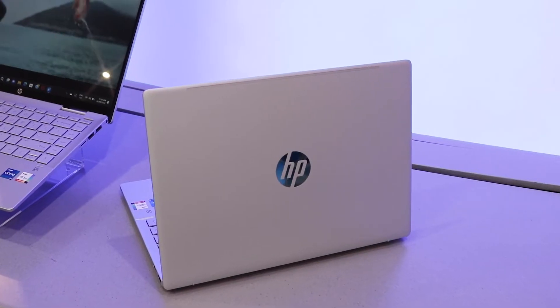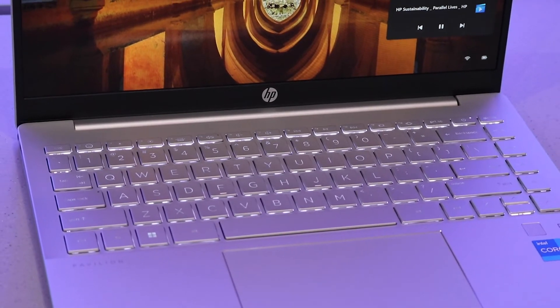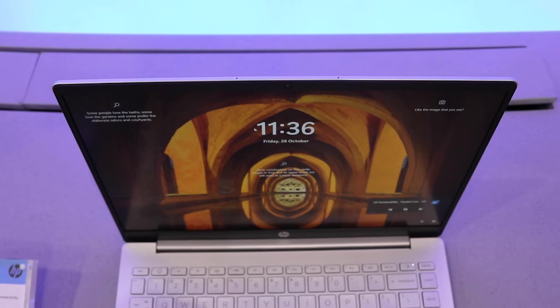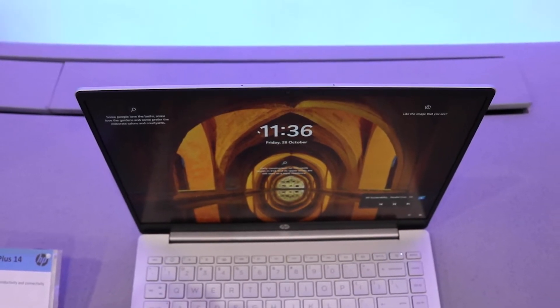First off, we have HP's everyday range. You can spot these machines through their classic HP logo, ocean-bound plastic build, and reliable performance. If we take a closer look at the Pavilion range, you will see a thin frame around the laptop display. For the everyday range, this can start at 10.5mm borders, meaning more screen and less frame.